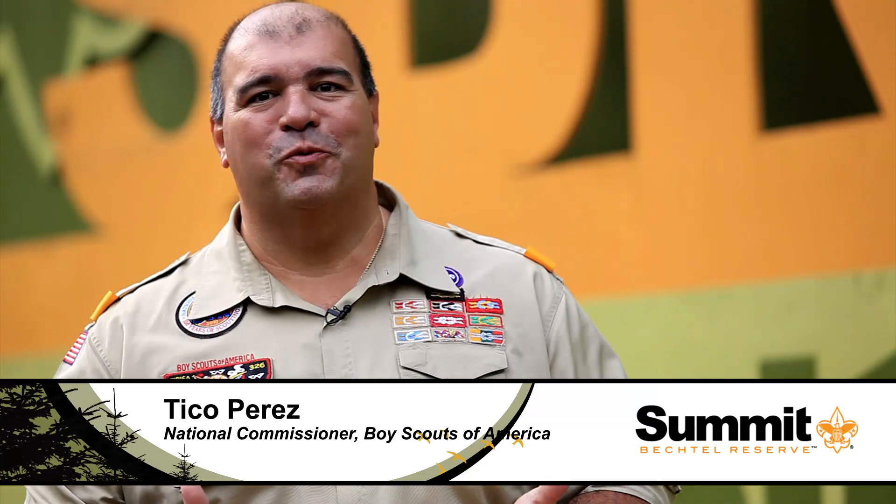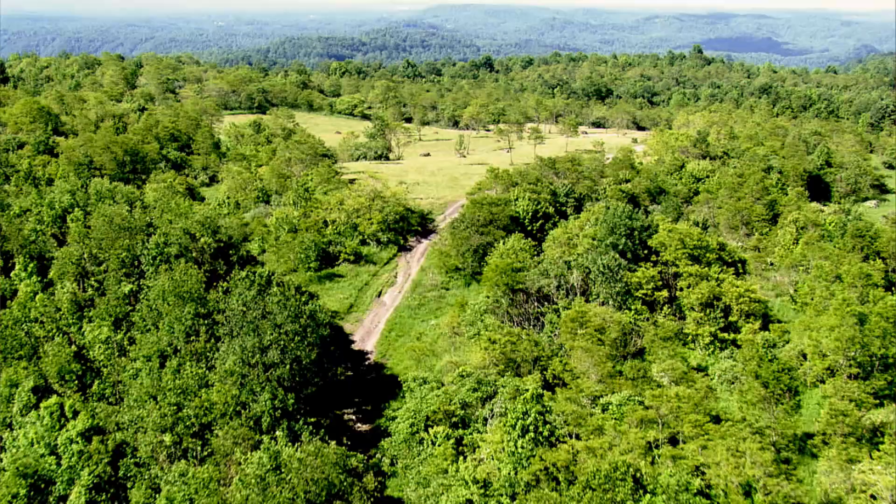Hi, I'm Tico Perez, the National Commissioner of the Boy Scouts of America, and I'm here in gorgeous West Virginia, the home of the Bechtel Family National Scout Reserve, better known as the Summit, where we're getting ready to host the Jamboree 2013 right here on our own property.